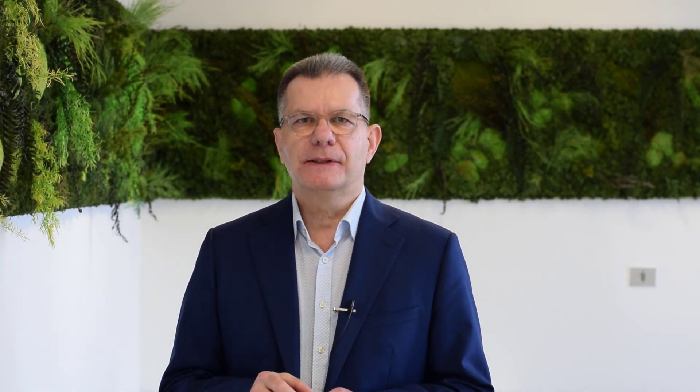The next thing I want to emphasize in this course is digital technologies. Because nowadays we live in a digital era, and if you teach innovation management you have to focus on digital technologies because it's going to change the business models and the competitive advantage of companies in the future. So I'm going to focus on technologies like IoT, artificial intelligence, blockchain technology, machine vision, and so on.